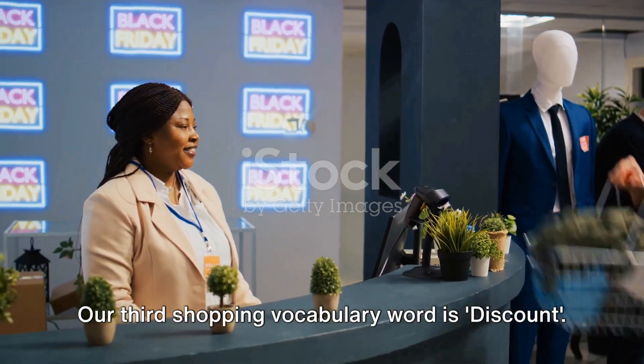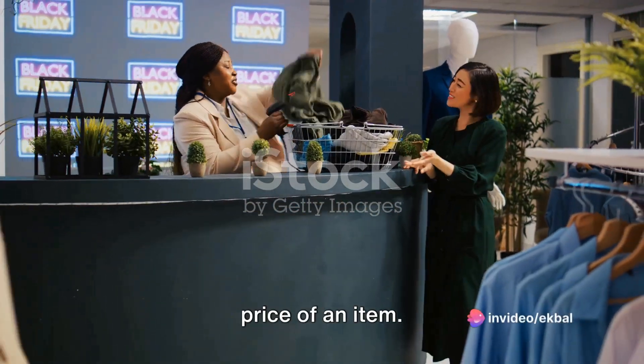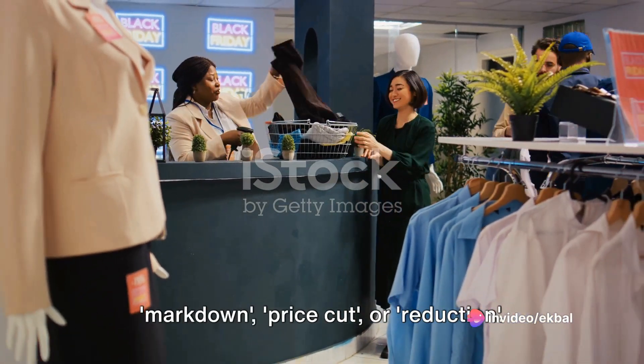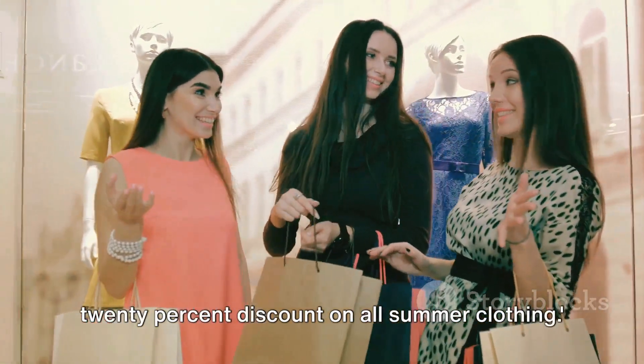Our third shopping vocabulary word is discount. A discount is a reduction in the usual price of an item. You might also hear it referred to as a markdown, price cut, or reduction. For example: the store is offering a 20% discount on all summer clothing.